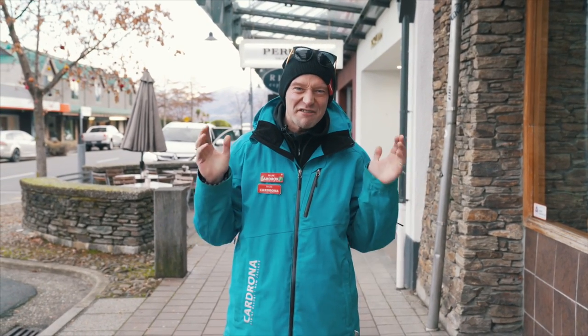Hey, good morning and welcome to Cardrona's first timer tutorial video. My name is Marky Mark and I'm going to take you through this step by step.